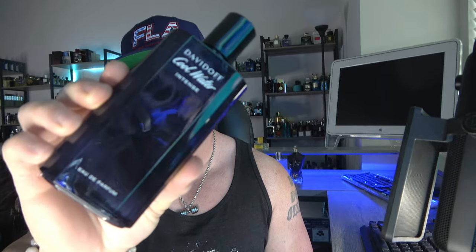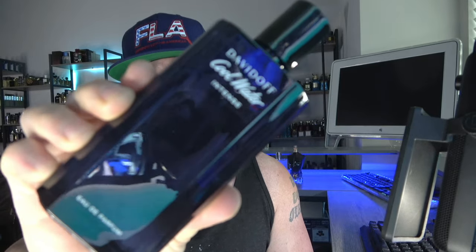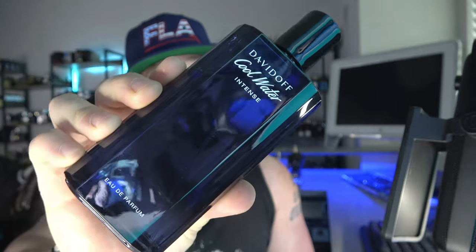Again, very youthful, playful, a little on the juvenile side. You've got to like the bubblegum, coconut amber, amberwood, ambroxan-ish type of feel. But for the money, if you're looking for a beast that smells really good, Cool Water Intense is that fragrance.